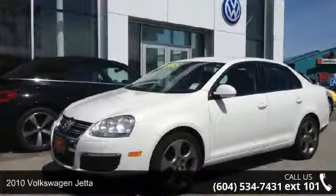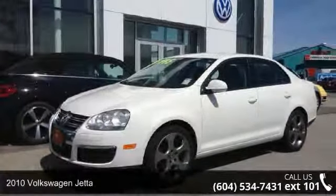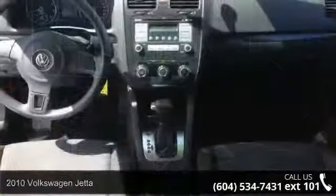Check out this 2010 Volkswagen Jetta. If you are looking for a first-rate auto, this one could be yours today.